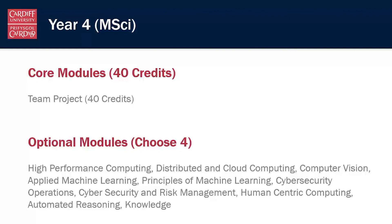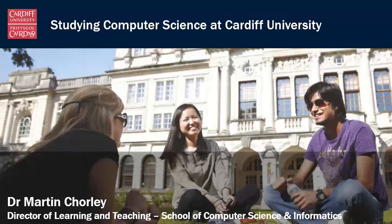In year four of the MSci, there's a small amount of core modules, a large team project that you need to take, and then a range of different options you can choose from. That's the general structure of our computer science degrees and some of the things you'll be studying when you come and take our programme here at Cardiff.